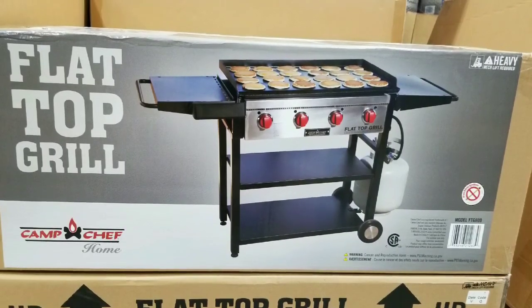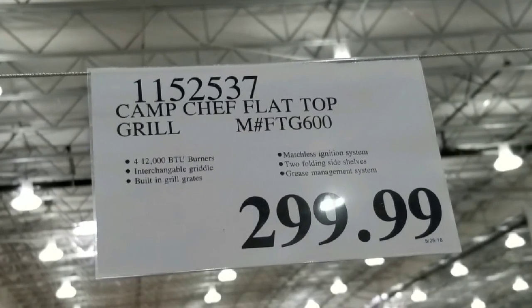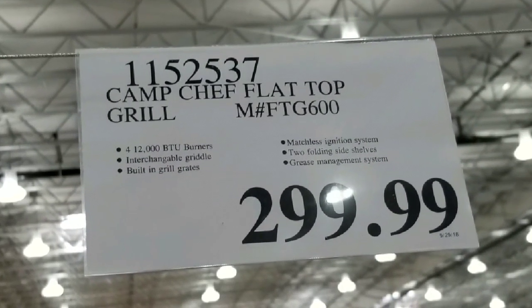Hey guys, I was at Costco today. It looks like they have this huge flat top grill at Costco. It's a Camp Chef flat top grill FT600. It sells for $299.